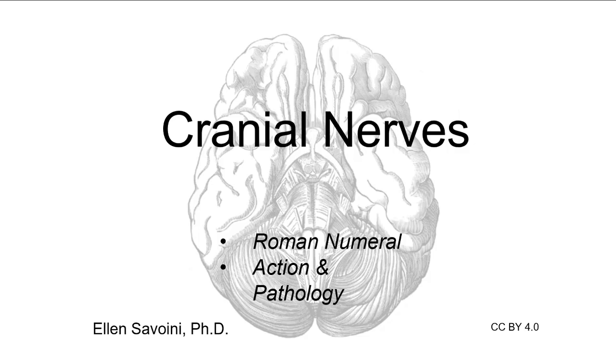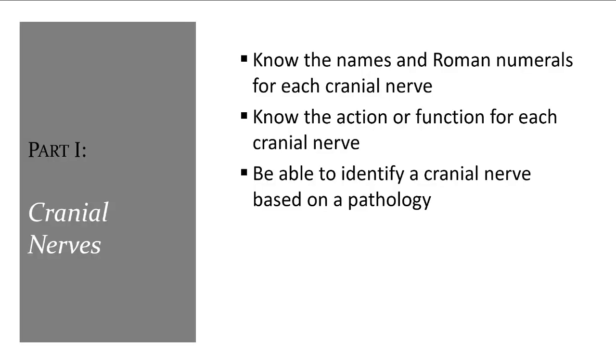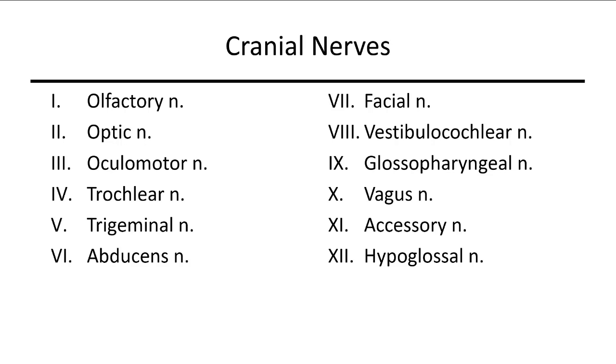The cranial nerves. Here's what you need to know: there are 12 cranial nerves coming off various regions of the brain that are generally named for their function or where they innervate. You will need to name all 12 cranial nerves, know their correct Roman numeral, a function for each nerve, and a pathology for some.